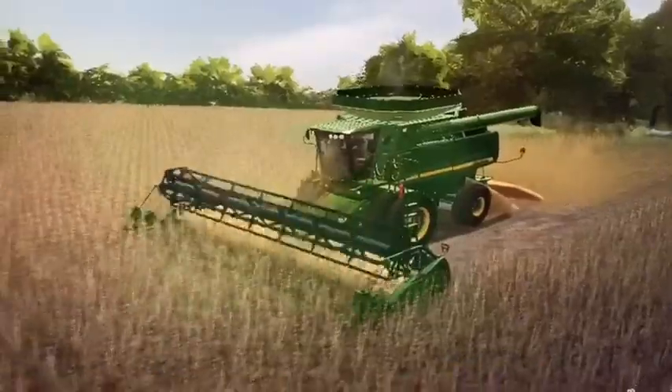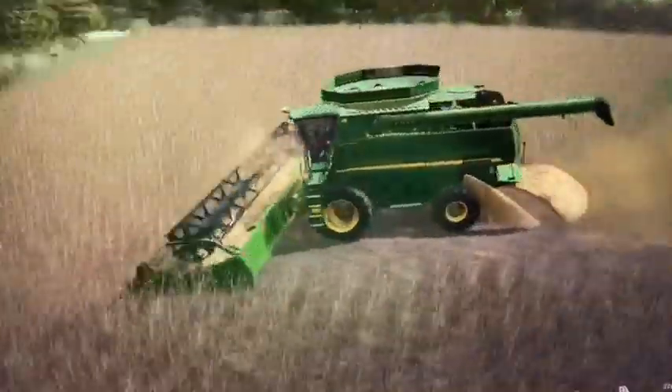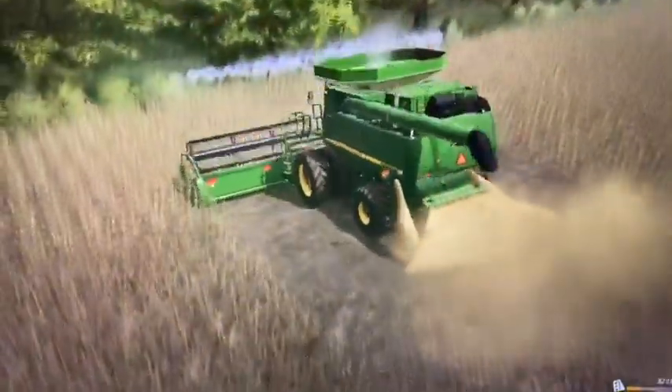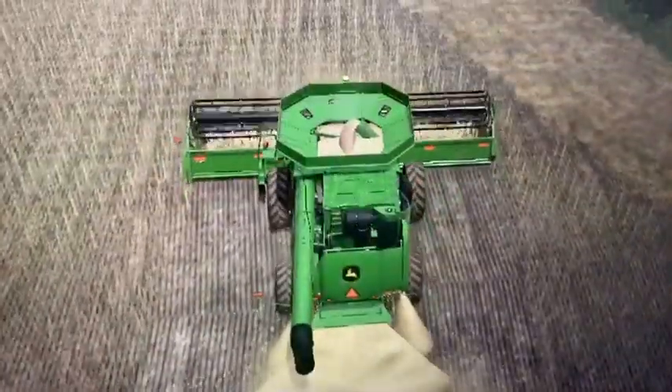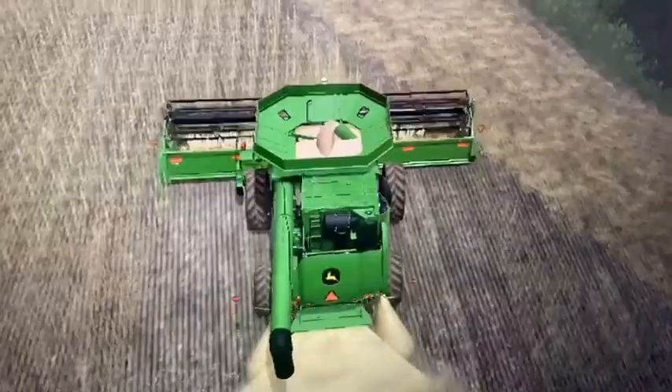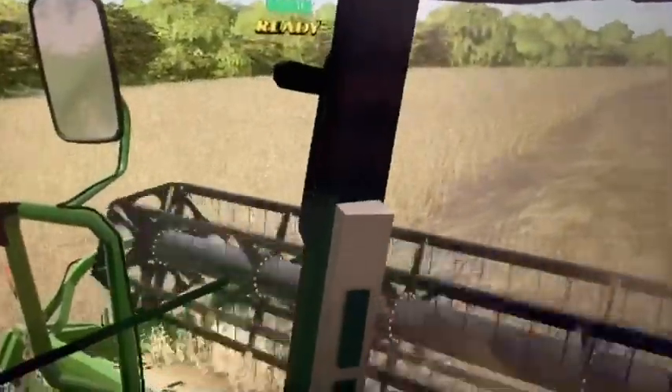Whatever, let's just cut it — we don't have time to waste. So I stand corrected: the grain is not as wet as I thought it was. We're actually fine to be cutting right now. It's pretty early in the morning still, but the grain's cutting good and it's dry, so we'll be good in here.